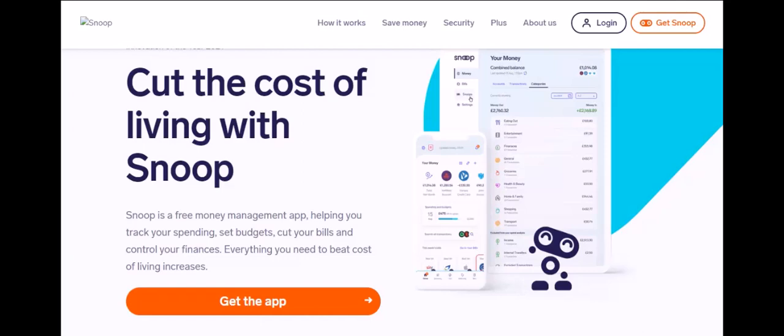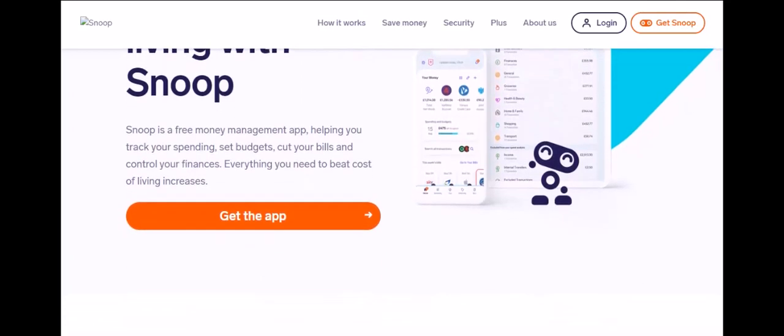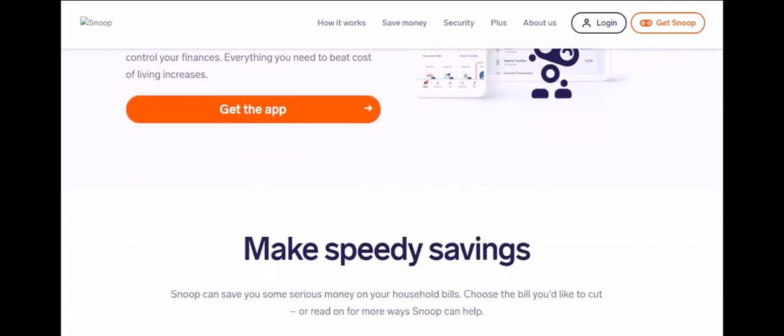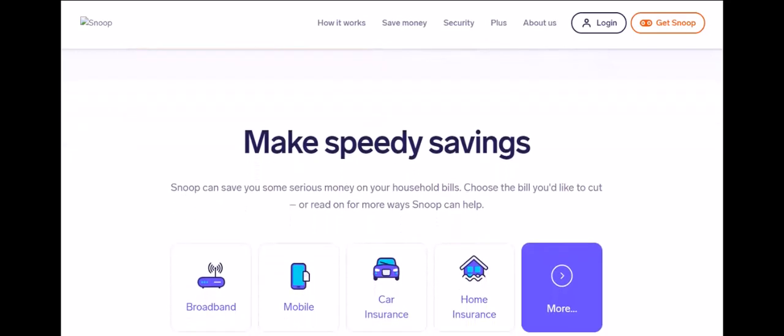Read-only access — Snoop can't make a move with your money. Here's the key point: Snoop only has read-only access. It can see your transactions, categorize your spending, and identify areas to save. But it absolutely cannot initiate transfers, payments, or any activity that moves your hard-earned cash.